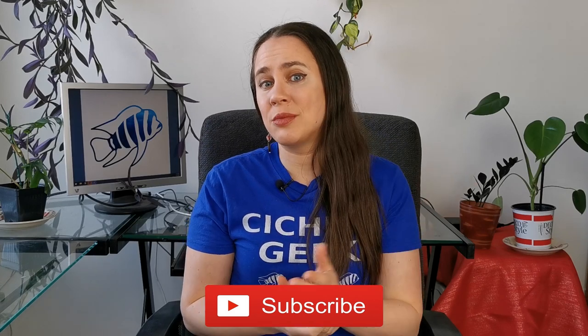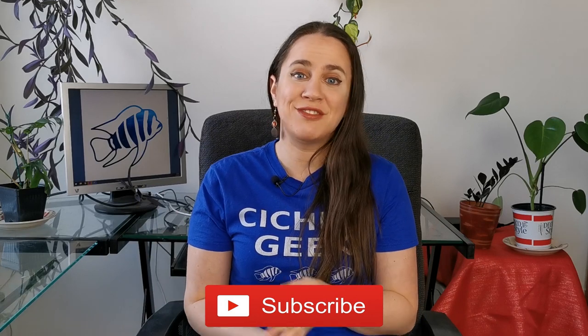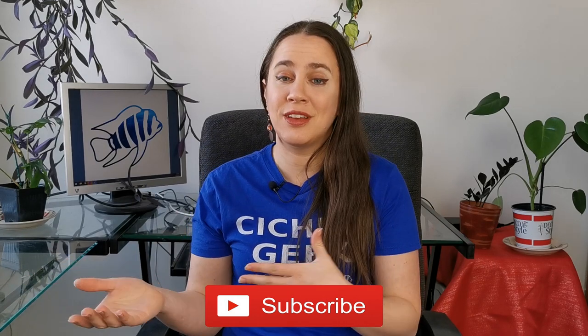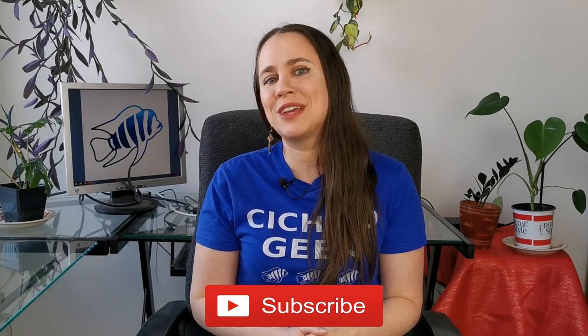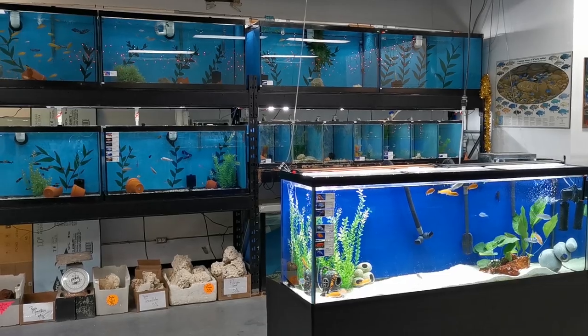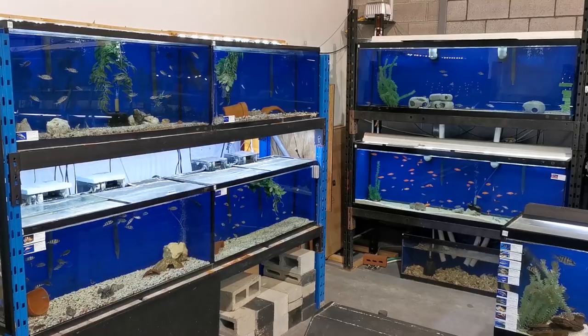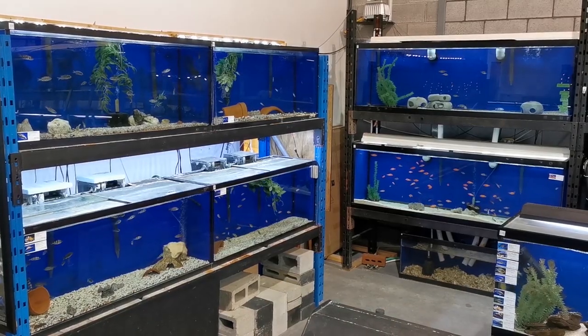Before we get started I would like to take a moment to invite you to subscribe to my channel. I mainly post fish information videos and there are plenty that have been done and plenty more to come, so make sure not to miss a single one. My name is Richelle and I own a local fish store in Terrebonne, Quebec, right outside of Montreal. I'm open to the public so if ever you're around, don't be shy to stop by.